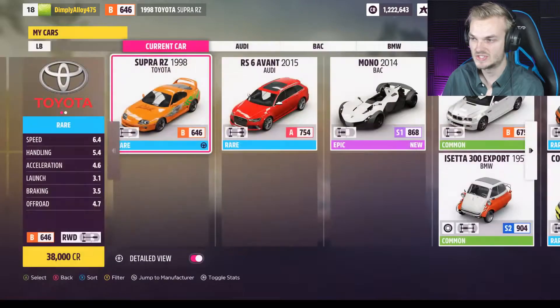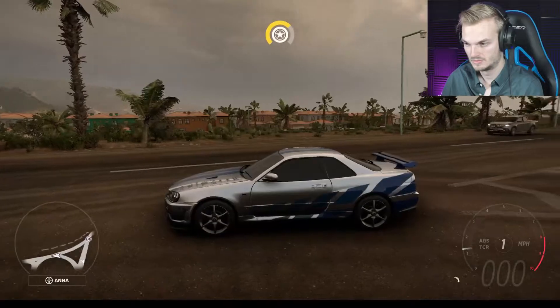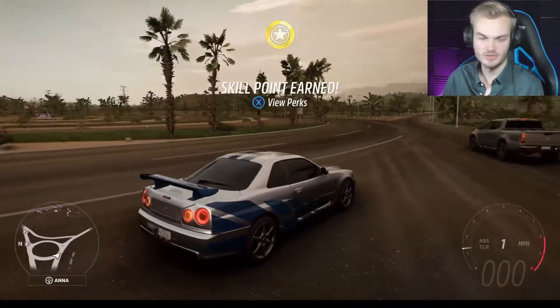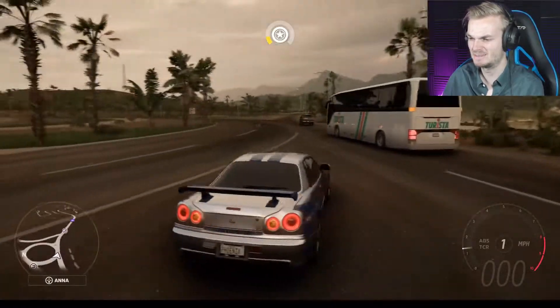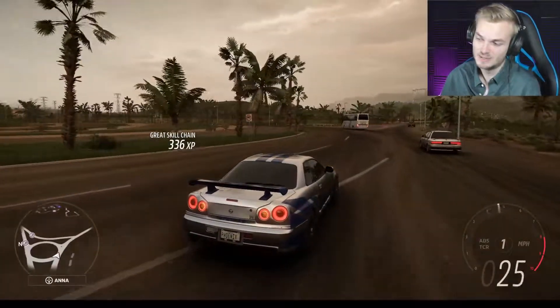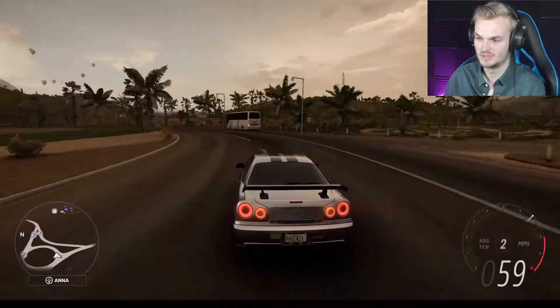Alright, let's go to the Skyline. Here we are - the rival, of course, from Nissan. Both Toyota and Nissan - not maybe brands that you would necessarily expect to produce cars like this, but they did back in the day. And they still kind of do, though very different from what they used to be.